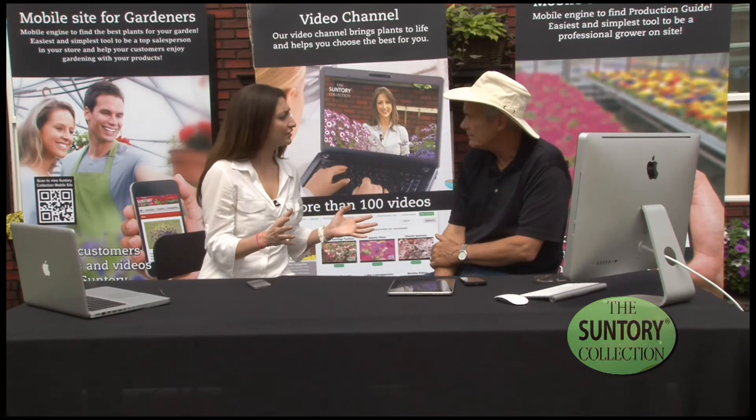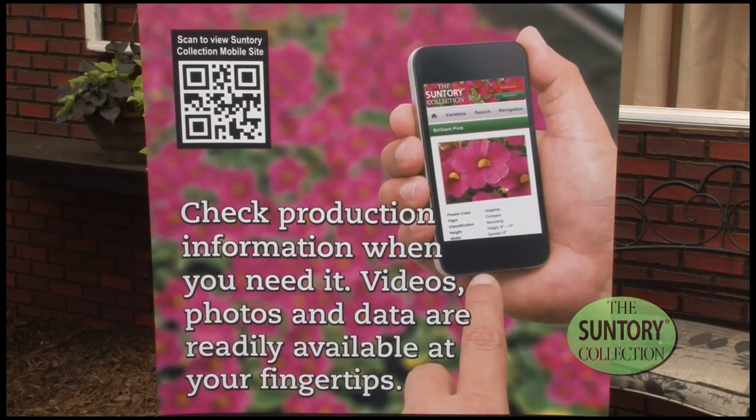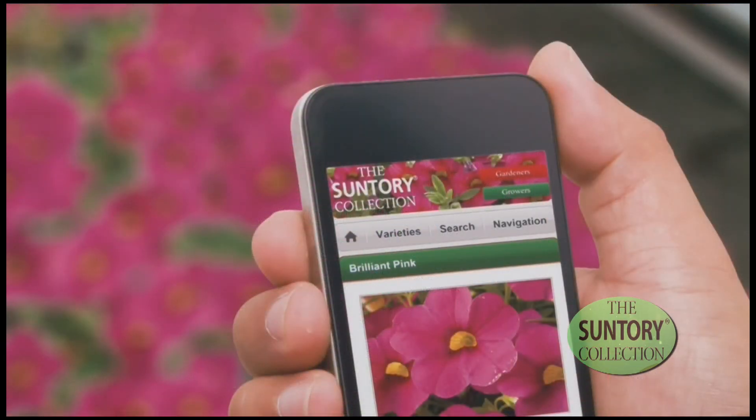Have you seen anything else like this in the industry? People are trying, but I just think Suntory's got a leg up. I think they've understood for a while that we have to get this information to the grower and not expect the grower to go find it somewhere else.